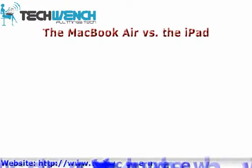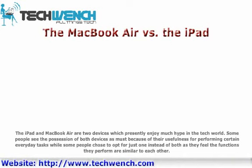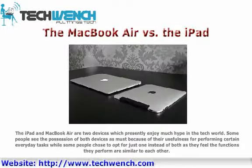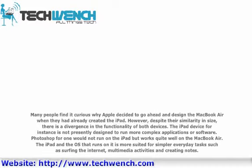The MacBook Air vs. the iPad. The iPad and MacBook Air are two devices which presently enjoy much hype in the tech world. Some people see the possession of both devices as a must because of their usefulness for performing certain everyday tasks, while some people chose to opt for just one instead of both, as they feel the functions they perform are similar to each other. Many people find it curious why Apple decided to go ahead and design the MacBook Air when they had already created the iPad.